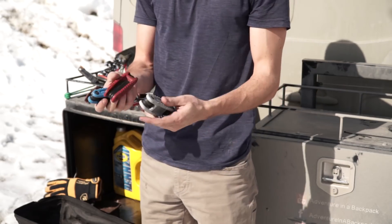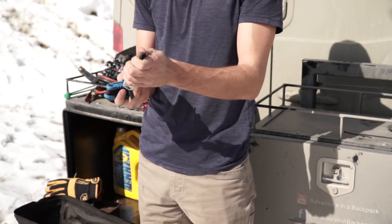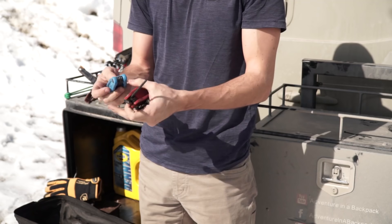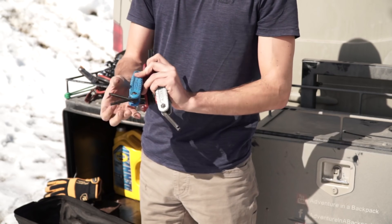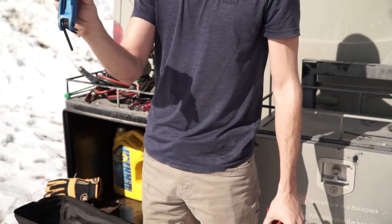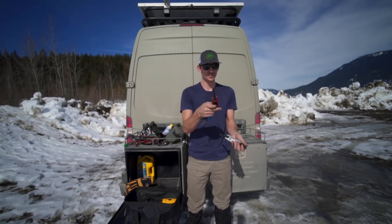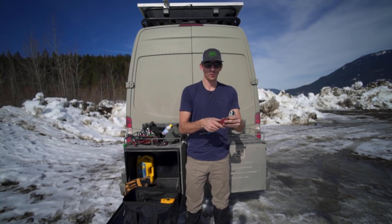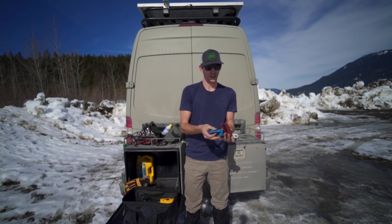Three different sets of keys: metric Allen keys, standard-size Allen keys, and Torx bit keys. Obviously super versatile — everything's in one nice, easy package with all kinds of different sizes. These are probably one of our most used sets of tools that we carry.